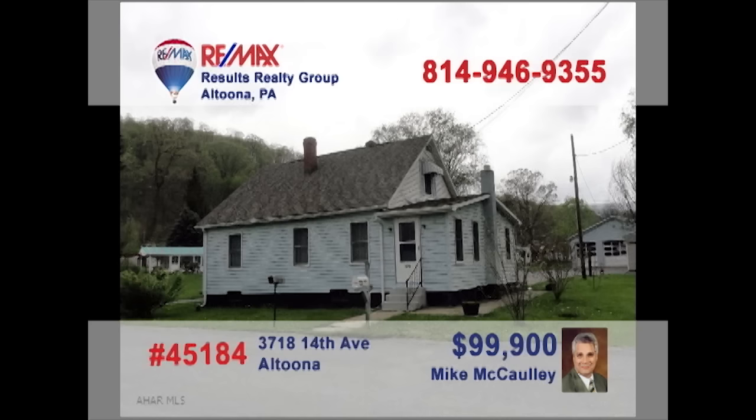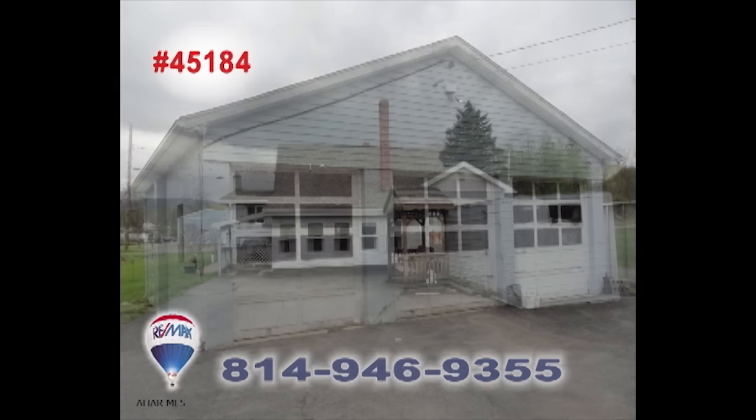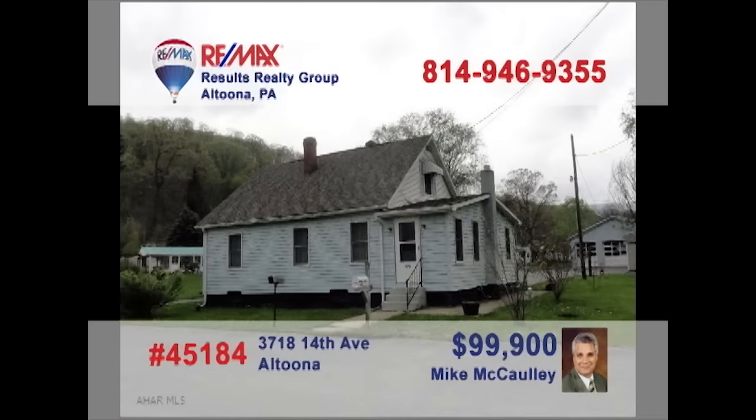Mike McCulley presents a unique opportunity in the Mill Run section of Altoona. This one-and-a-half-story home offers handicap access and a large heated three-bay garage, all on a half-acre parcel. This can make a fine two-bedroom home or, for the right situation, could be a strong business location thanks to the large paved parking area. Think it over and give Mike a call to put your plans into action.